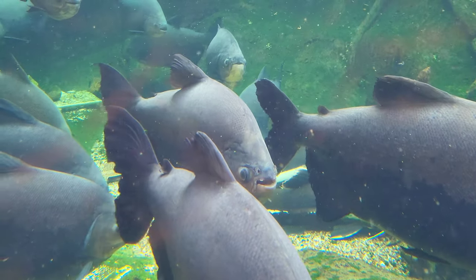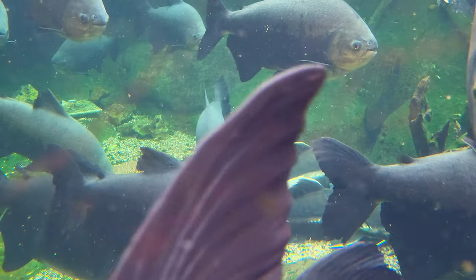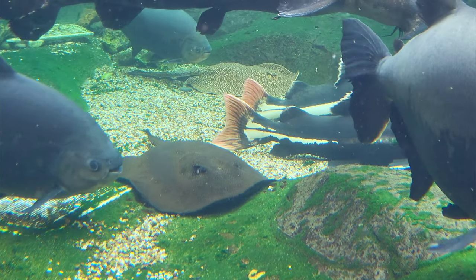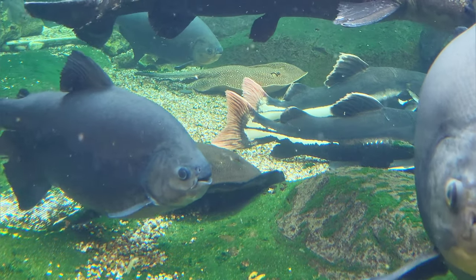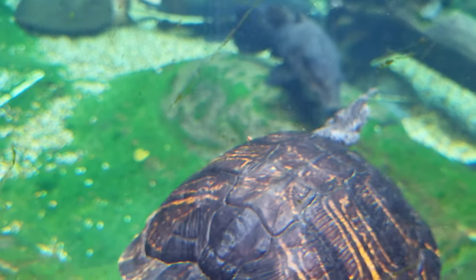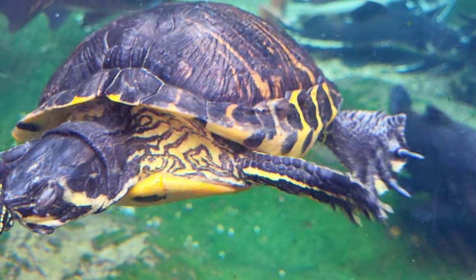Holding over 60,000 litres of fresh water, the mighty Amazon open-top display is home to giant paku, catfish, stingrays and other freshwater species. You'll also be able to spot a number of friendly yellow-bellied turtles and red-eared sliders among the other freshwater giants.